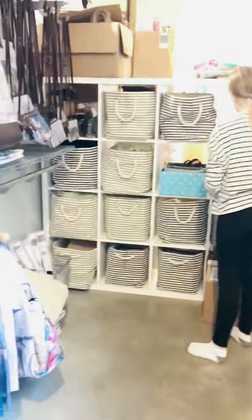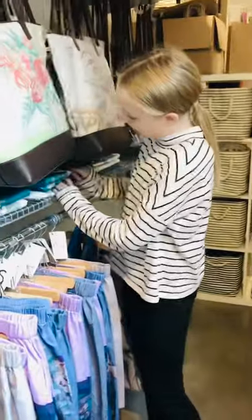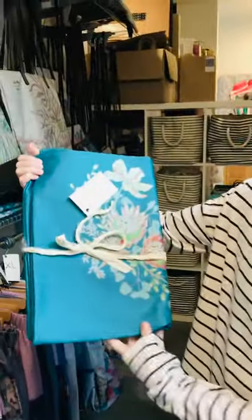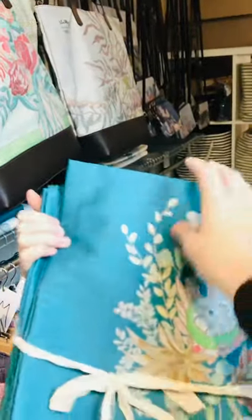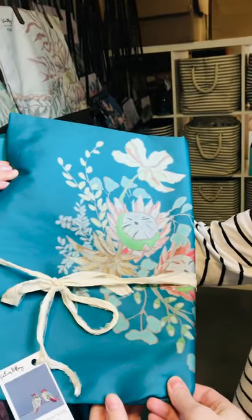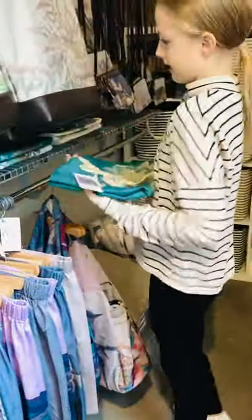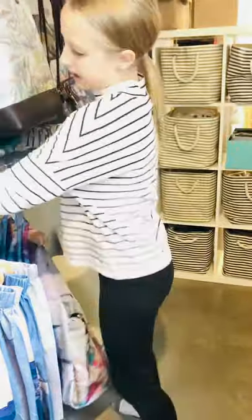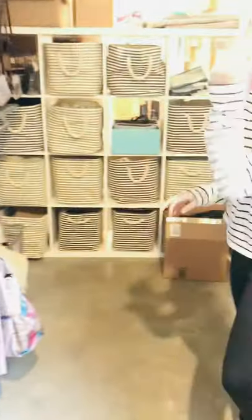Now let's show the tablecloths. This fabric is really awesome — it's got a silky satin, like an organic satin. It comes in teal and white and we've got four different sizes. The one you're looking at is the medium.